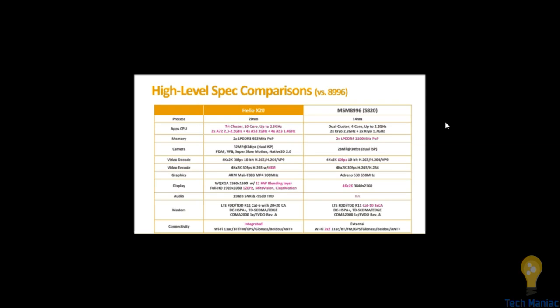Graphics are almost the same, but the Adreno 530 is a little bit better than X20's Mali-T880. Display is better on X20 but it depends on the manufacturer too — basically these two have the same 4K into 2K display support, with new dual display technology from X20 being a potential advantage depending on whether the manufacturer uses that feature. Overall, modem speed is far better on the 820 with LTE Category 10 supported, and connectivity is similar on both internally and externally.